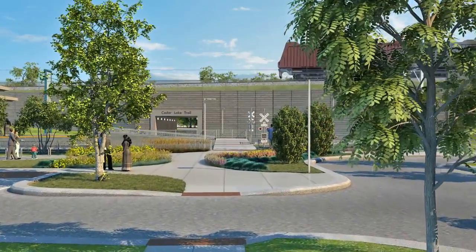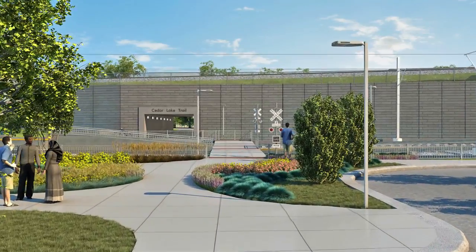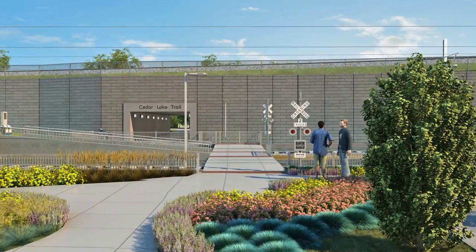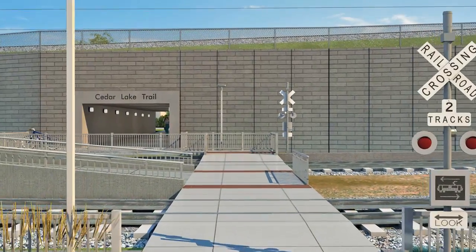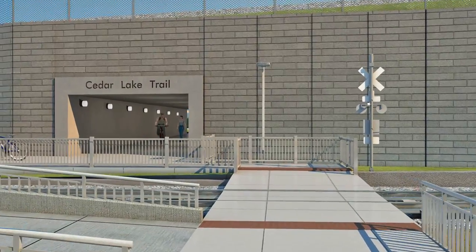The light rail climbs up the embankment and continues east. On the south side of the tracks, customers can enter the station platform directly from the park and ride lot or from the sidewalks along Oxford Street. A new pedestrian underpass allows customers to enter the station from the north side of the embankment, without having to go around to Louisiana Avenue.